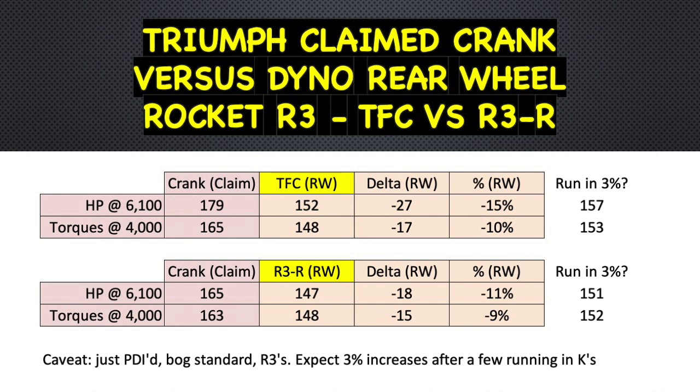On the dyno on the day we could see 152 at the rear wheel for horsepower and 149 for torques. So in terms of horsepower, quite a bit down on the claim — Triumph's claim is 179, nearly 27 horsepower down there, and 17 torques down. That's more in line with what I would expect. The standard roadster exceeded expectations; the Factory Custom sits right at about 15 percent horsepower loss and 10 percent torque loss — exactly what I anticipated.